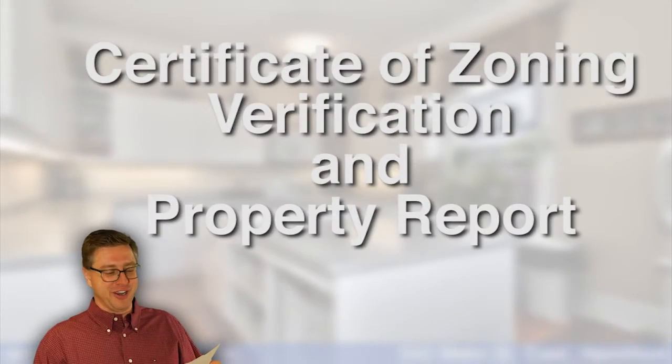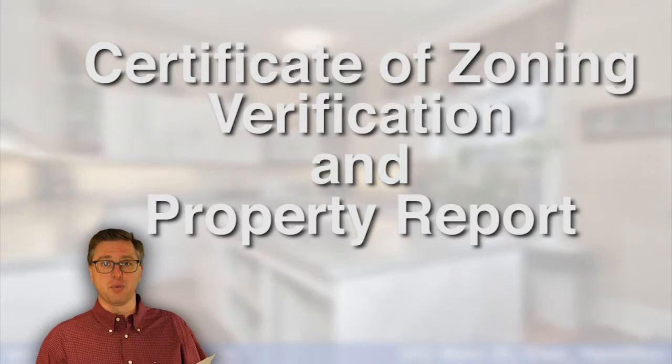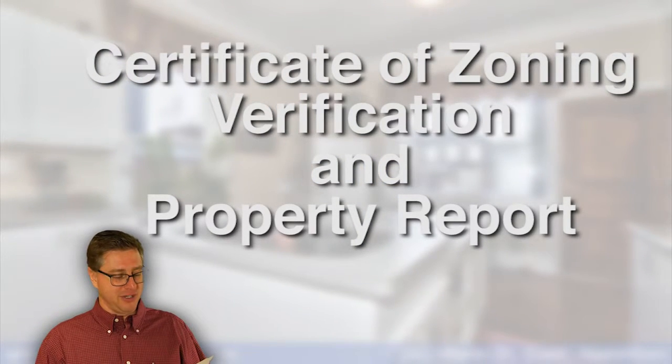Mark, other than residential, what are some of the permitted uses for this property? Wendy, that's a great question. I just happen to have the zoning certificate here. This is the Certificate of Zoning Verification and Property Report that we printed out for 542 Main Street East.